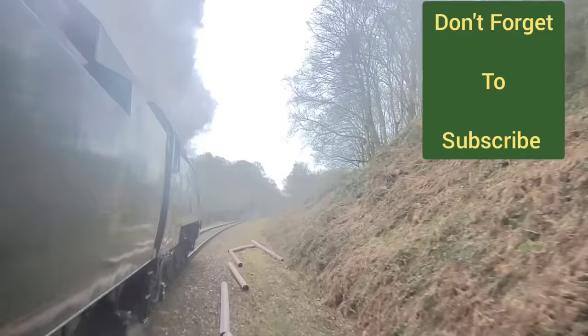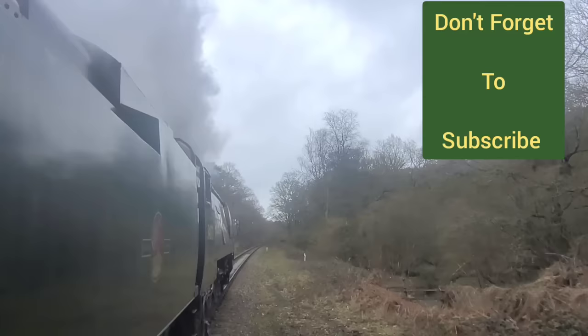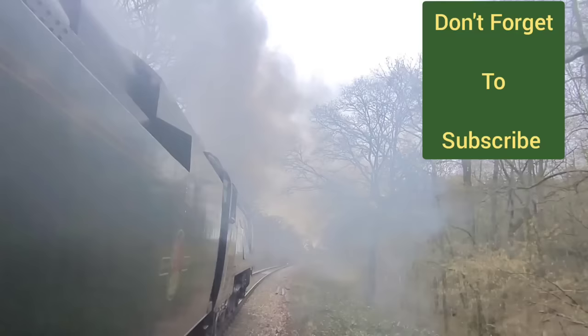Why not take a look at some of our other YouTube videos? 'Scrap or Save' is where we work on 34053 Sir Keith Park, while the 'Shut Up and Listen' series is where you can enjoy the locomotives steaming along. And don't forget to visit our website at southern-locomotives.co.uk.